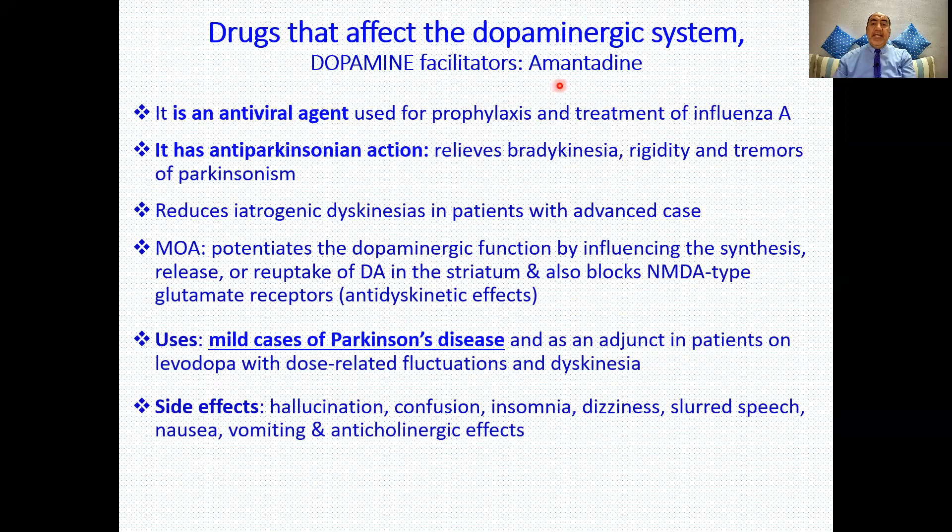The dopamine facilitator amantadine is already an antiviral agent used for prophylaxis and treatment of influenza A virus. For Parkinsonism, it relieves bradykinesia, rigidity, and tremors, and reduces iatrogenic dyskinesia in advanced cases. It works by increasing the release and inhibiting the reuptake of dopamine, and by blocking NMDA glutamate receptors — the latter responsible for its anti-dyskinetic effect. It is used in mild Parkinson's disease and as an adjunct to levodopa to smooth dose-related fluctuations and dyskinesia.